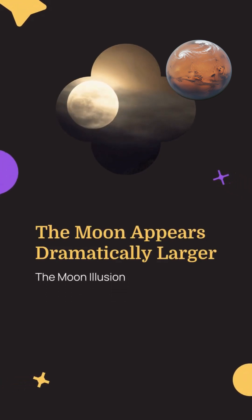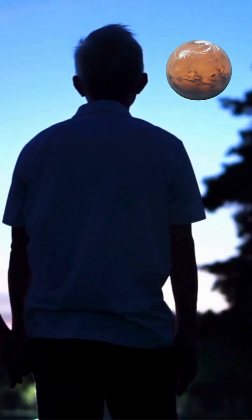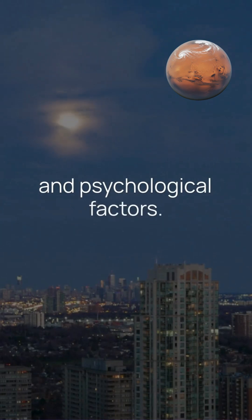The moon appears dramatically larger at certain times, a phenomenon called the moon illusion. This optical effect has fascinated observers for centuries, though the explanation involves both atmospheric and psychological factors.